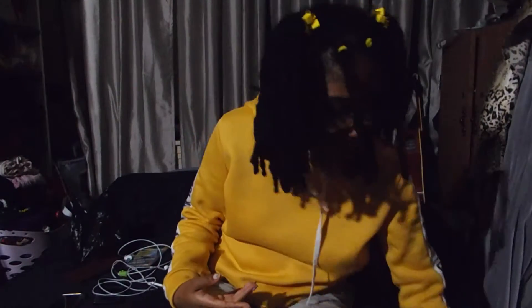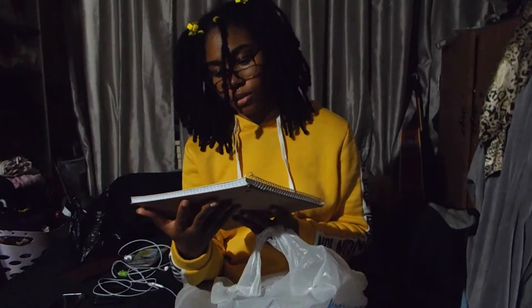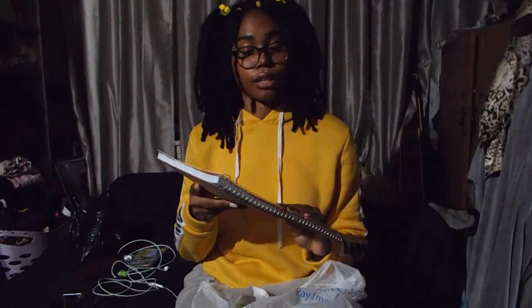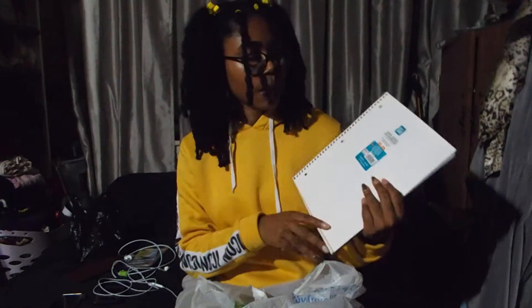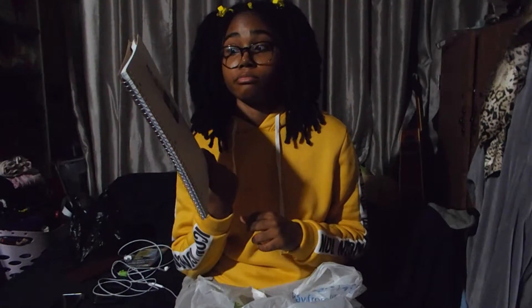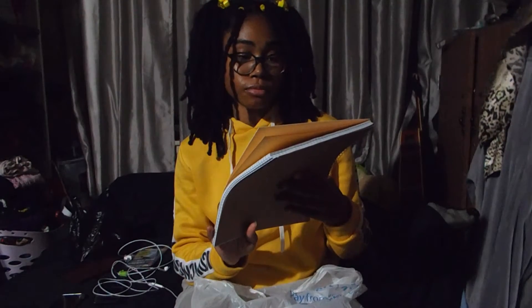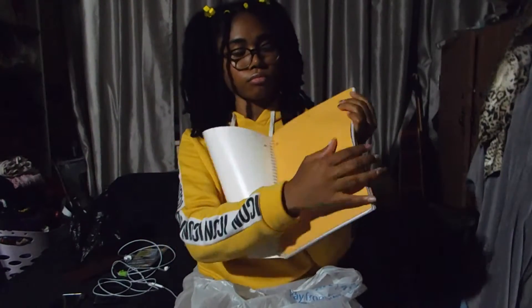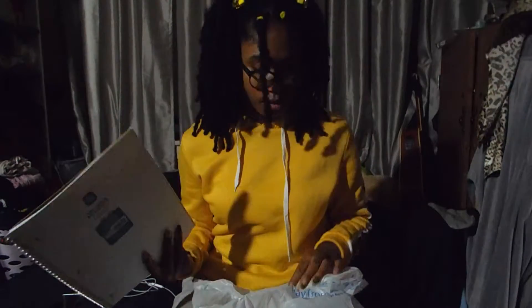Okay, so the next thing — notebooks. We all need a gridded notebook. Even though it says quad notebook, it's still gridded. We need this for biology and science. These are always hard to find and expensive, but I got this for two dollars, which is good — a hundred sheets, and it has a pocket inside, because these usually don't. Get them from Walmart or order online for that two-dollar price.